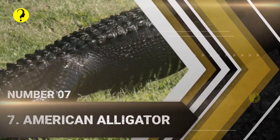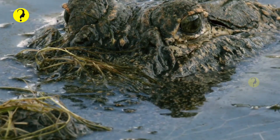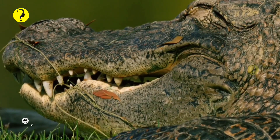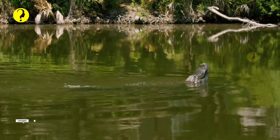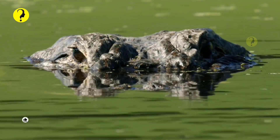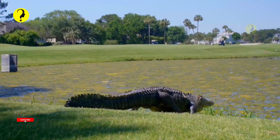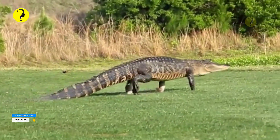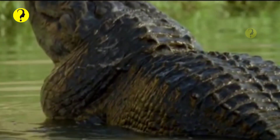Number 7: American Alligator. These alligators are native to North America and can be found primarily in the southern states. Just think about how many Florida alligator stories you have heard. However, American alligators also reside in Georgia, Mississippi, Alabama, Texas, and Louisiana. They mostly take refuge in marshes, lakes, rivers, or swamps. Do not try to wrestle one of these guys. They can grow substantially in size, up to 16.5 feet. Let the professionals handle that.